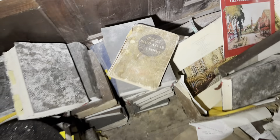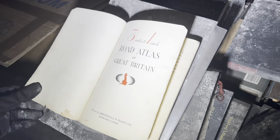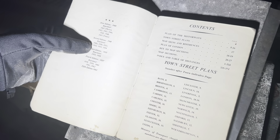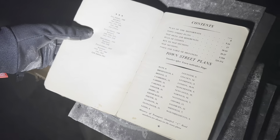Look at this road atlas as well — let's see when that's from. Road Atlas of Great Britain, three miles to one inch. It's the fifth edition, 1963. So that's from 1963.